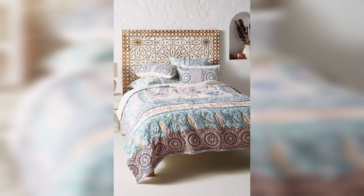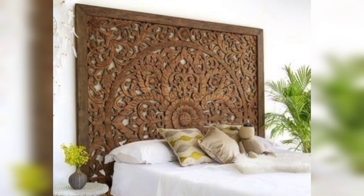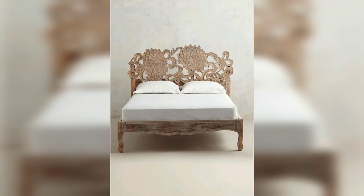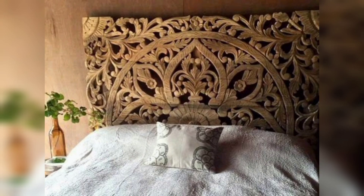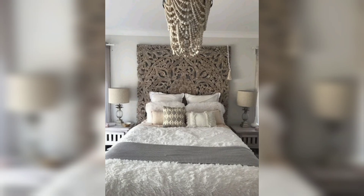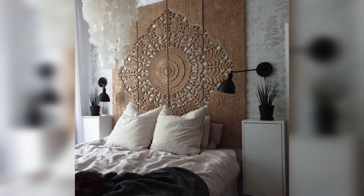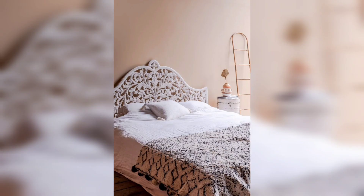Hello friends, as usual we are bringing you a new article of home decor, and this is floral medallion wood carved beds. They are wonderfully designed with high headboards, intricately decorated with patterns carved in the wood with great skill. This needs skilled labor and is definitely going to cost a high price because these are luxury styles.